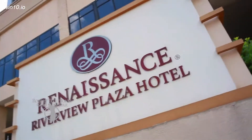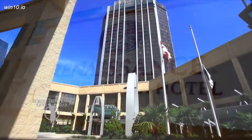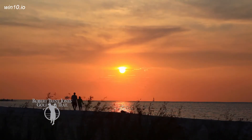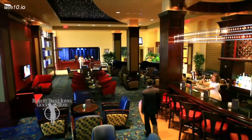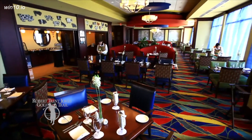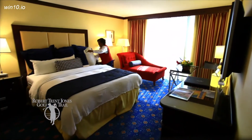A prime downtown location and covered walkway to the Mobile Convention Center make the Renaissance Riverview Plaza a favorite place for business travelers. The spectacular views of Mobile Bay are a bonus for visitors as well. The renovated Renaissance Riverview Plaza also received the coveted AAA Four Diamond rating.